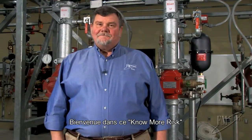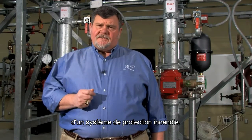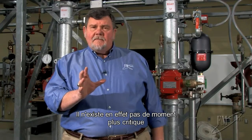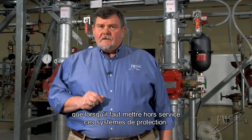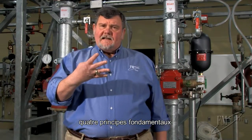Welcome to No More Risk. Today I'd like to talk to you about impairments to fire protection systems. There is no more vulnerable time than when that fire protection has to be disabled, so it's important that we pay attention to four key guiding principles.